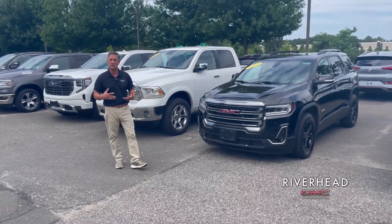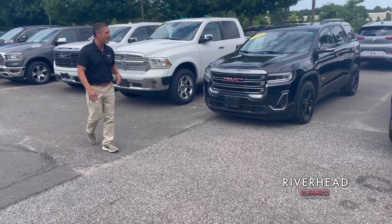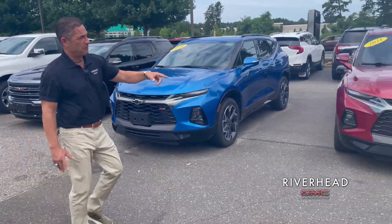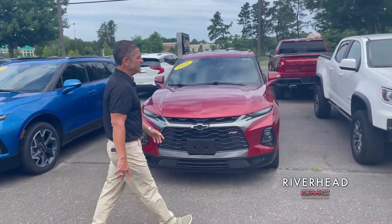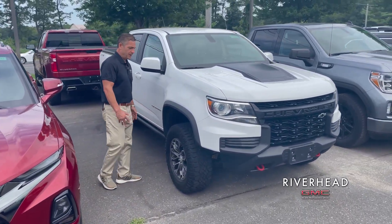This is one of our service vehicles — very low mileage, but it's an AT4, really cool looking triple black. A couple of Chevy Blazers. I really wanted to point this one out too — this is a gorgeous Chevrolet Colorado.